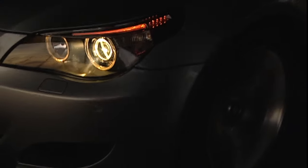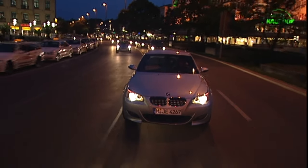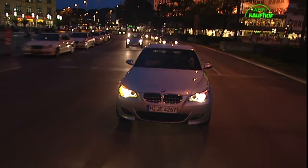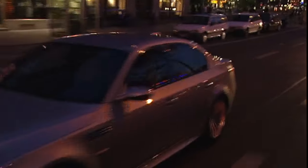Today, swapping SMG models for manuals has started to gain some traction, with at least one E61 Touring M5 already having had the conversion, which can be found on YouTube driven by well-respected motoring journalists.